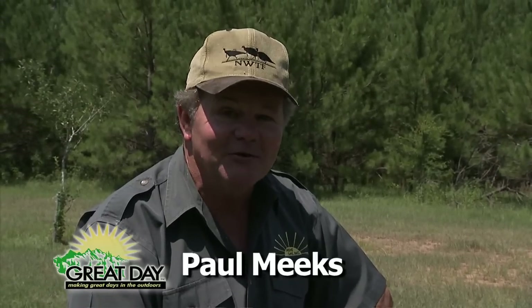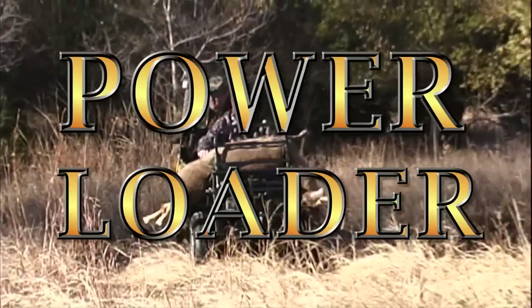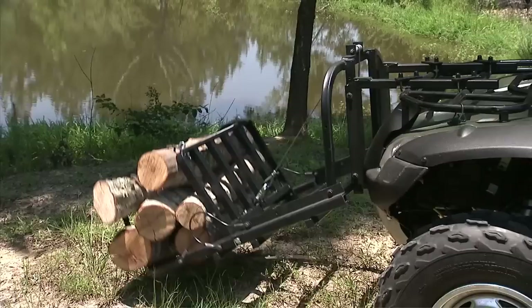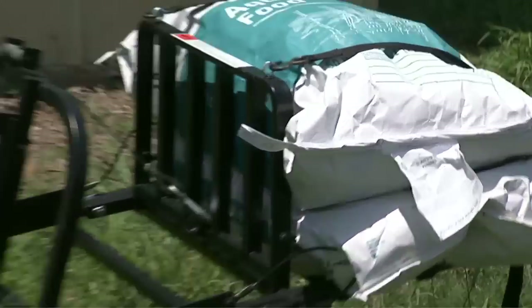Hi folks, I'm Paul Meeks and I am here to tell you about a great new product, the Power Loader from Great Day. Load your big buck, firewood, sacks of feed, or ice chest.